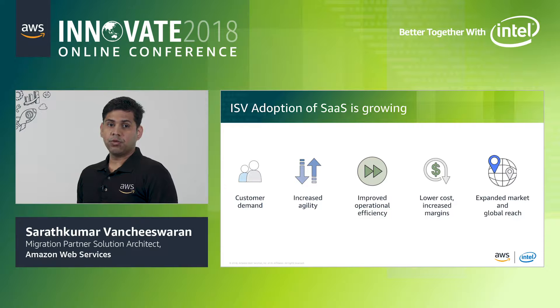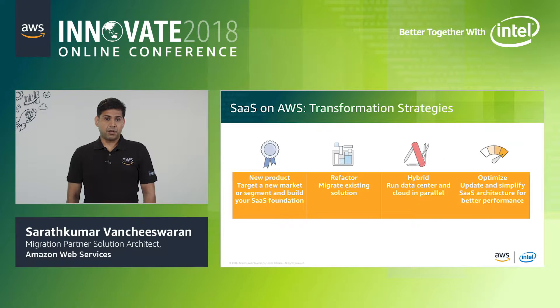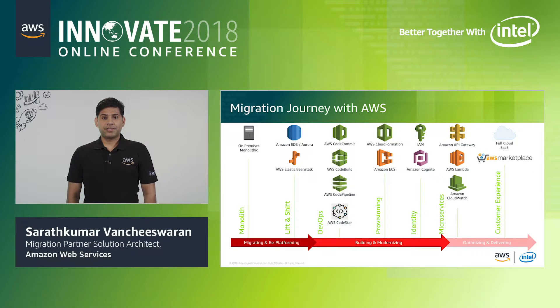Finally, ISVs are moving to SaaS to attract customers in new geographies, different size segments, and new verticals. There are different ways to build SaaS on AWS. Today, we will focus on refactoring and migrating an existing software application from on-premises to AWS. A typical customer migration journey starts with a lift, shift, and re-platform of applications to AWS. Once the workload is on AWS, the next stage is to optimize and modernize for performance and cost, utilizing higher-order services like containers and serverless.